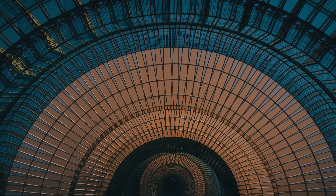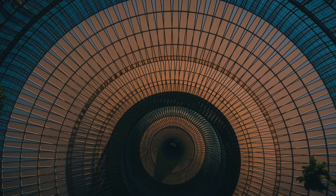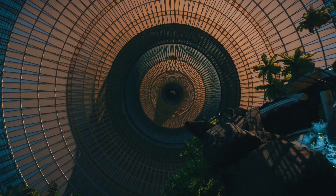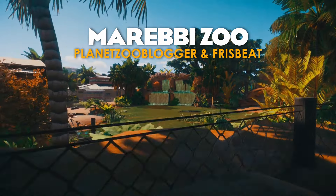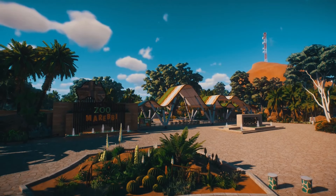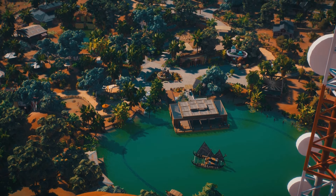I thought I'd show you a close-up of one of the ceilings on the domes on either side of the main building. We've all built circular things, but this takes it to another level. Okay, enough of the past — let's check out a big modern zoo. This is Marebi Zoo, a collaboration between Planet Zoo Blogger and Frisbee, and it is a big modern Australian zoo full of huge themed areas.